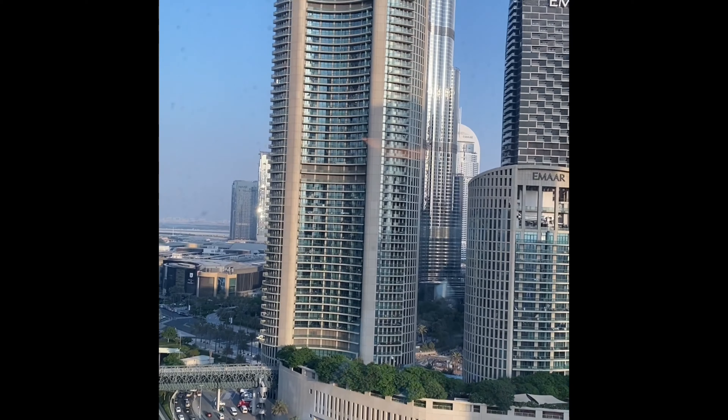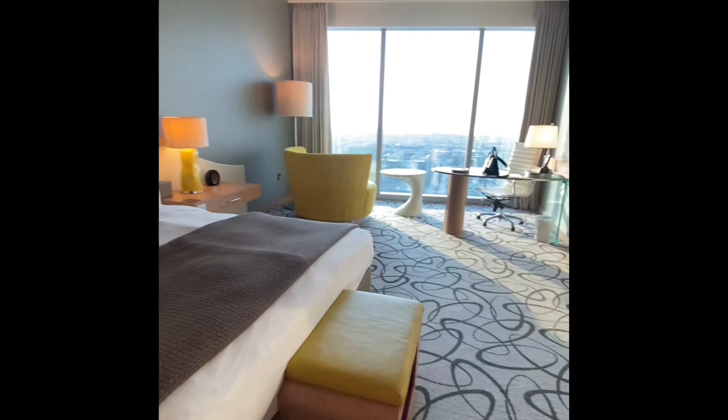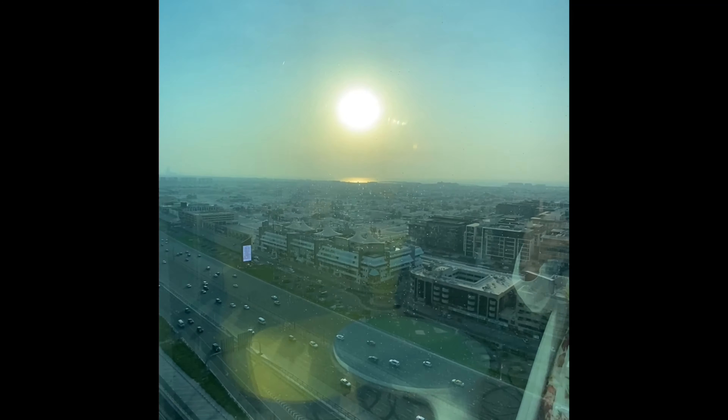I personally wanted a city and sea view so I had asked reception for a room on the opposite side of the hotel, which they kindly obliged. This room was slightly smaller, however the bathroom of this room was much bigger, so that sort of compensated for the size.